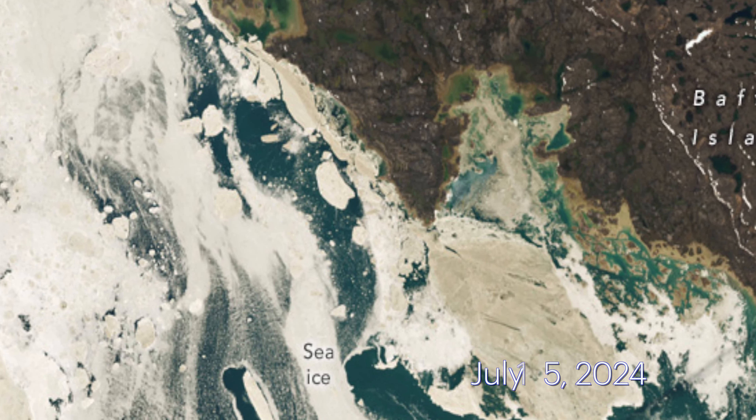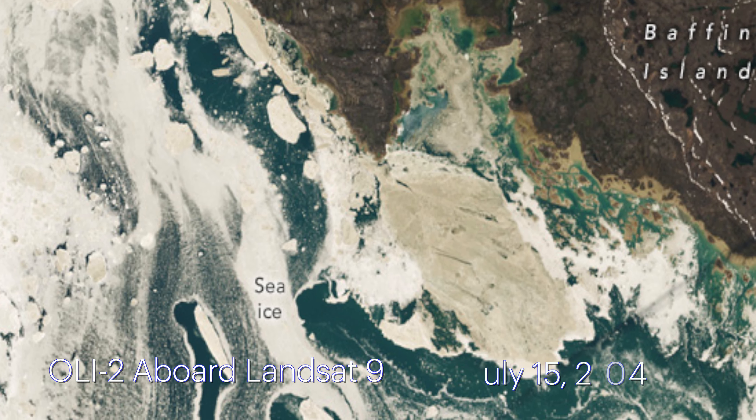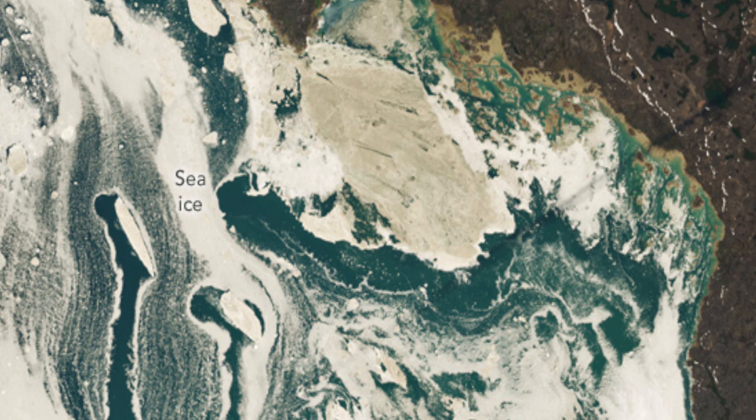On July 15, 2024, this natural artistry was captured by the OLI-2, Operational Land Imager 2, aboard Landsat 9, showcasing the northeastern reaches of Fox Basin.